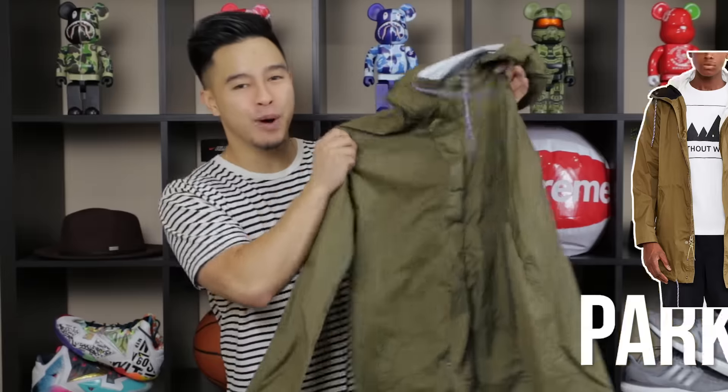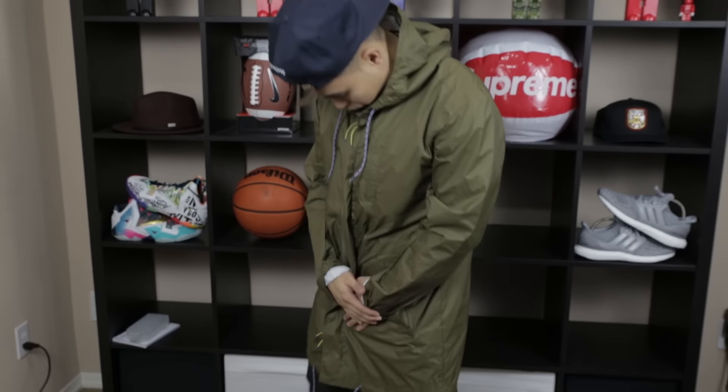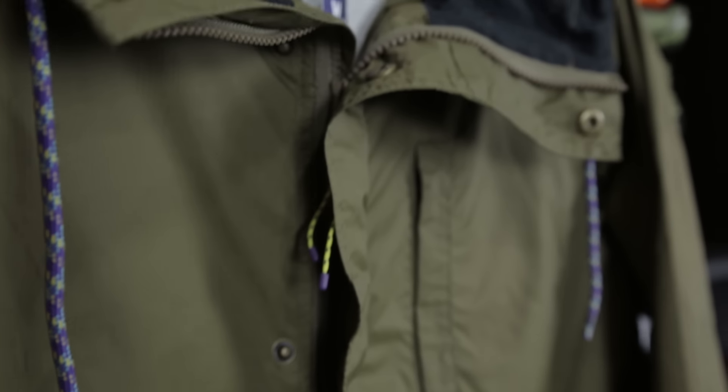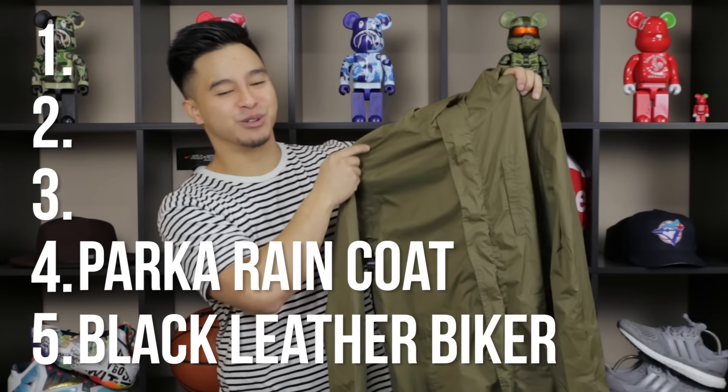Next up, number four: a parka raincoat — really handy for rainy days. A parka is an elongated jacket that goes past your waist and doesn't necessarily have to be nylon, but it's great when you need to travel or fold it into your backpack. The elongated cut is a bit more stylish than a regular raincoat without doing too much. It's a thin jacket so I like wearing a sweatshirt or hoodie underneath.